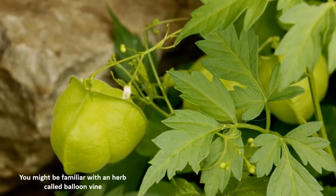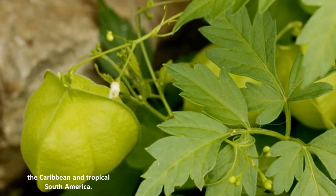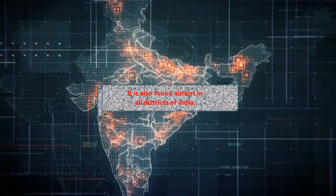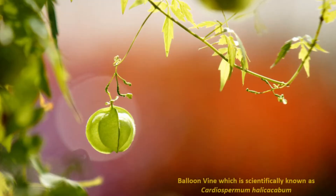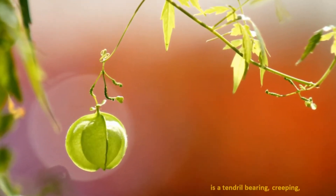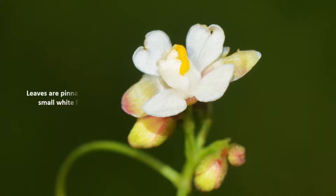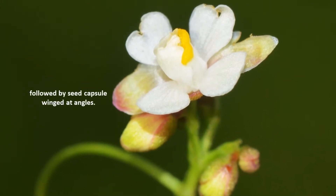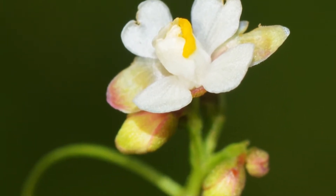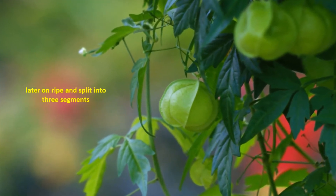You might be familiar with an herb called balloon vine, which is native to Africa, the Caribbean, and tropical South America. It is also found in almost all districts of India. Balloon vine, scientifically known as Cardiospermum halicacabum, is a tendril-bearing creeping or climbing herb with a woody taproot. Leaves are pinnate with small white flowers, followed by seed capsules winged at angles — initially green, later ripening and splitting into three segments.